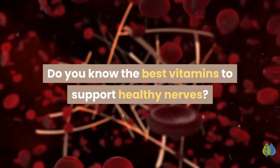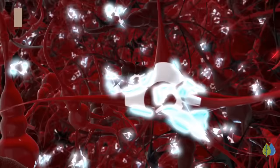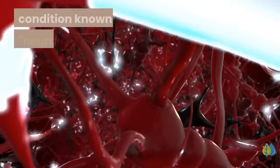Welcome to another video. Do you know the best vitamins to support healthy nerves? These vitamins not only help keep your nervous system healthy, they may also alleviate a painful condition known as neuropathy.